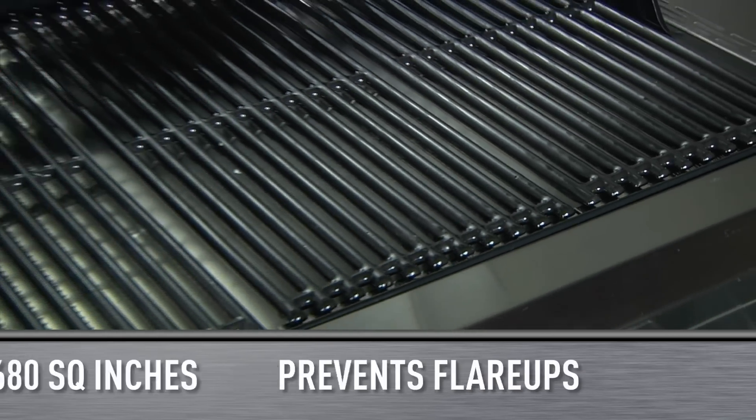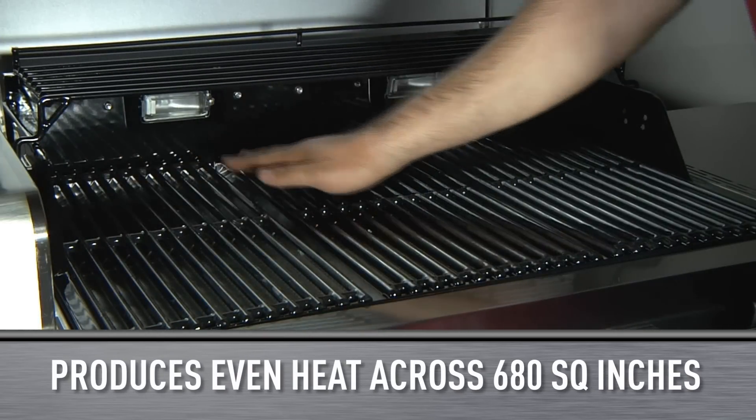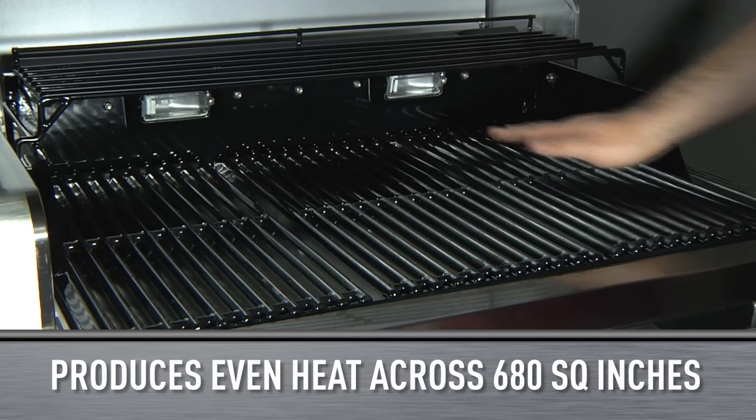prevents flare-ups, and produces even heat across 680 square inches of grilling surface. No more hot or cold spots.